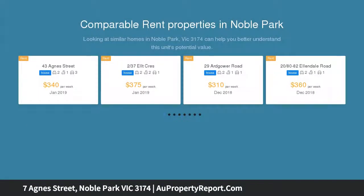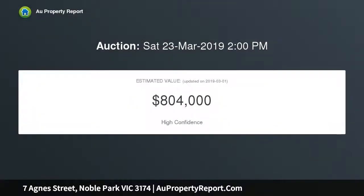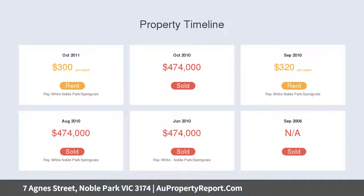Offering a tempting 751 square metres of flat land and a classic family home, this property is primed for rental income, renovation, rebuilding, or redevelopment. The choice is yours.